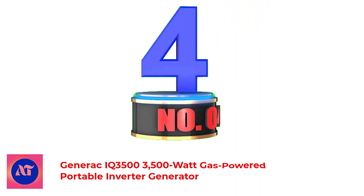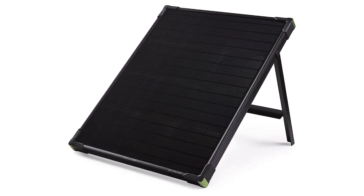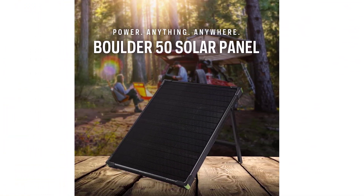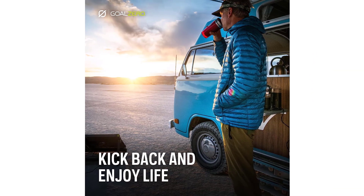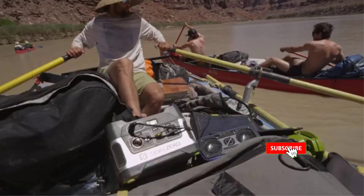Number 4: Goal Zero Boulder 50W Monocrystalline Solar Panel. The Goal Zero Boulder 50W Solar Panel is designed for long wilderness trips. As a tough and durable solar panel with an aluminum frame, a tempered glass covering, and a kickstand for easy setup, it's perfect for hanging around the campsite. It has monocrystalline solar cells, which are the most efficient solar panel cells, and three units can be connected to generate up to 150W of power. Each panel weighs 12.4 pounds while measuring roughly 22 inches by 27 inches.